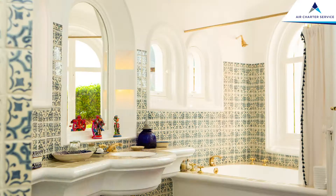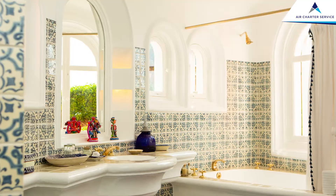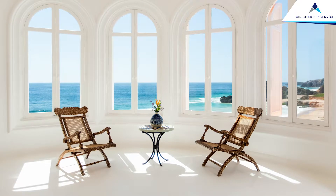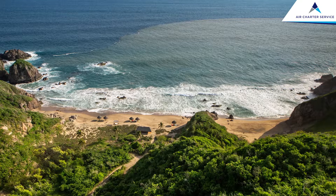If you want something completely private — effectively your own private villa — you take Casa La Playa, which is right on the beach. It has four bedrooms, a swimming pool, beautiful indoor and outdoor dining areas, and your own private beach. At Casa La Playa you would also have your own husband and wife team who are hosts on property — they live there, know the house incredibly well, and look after your every single need.